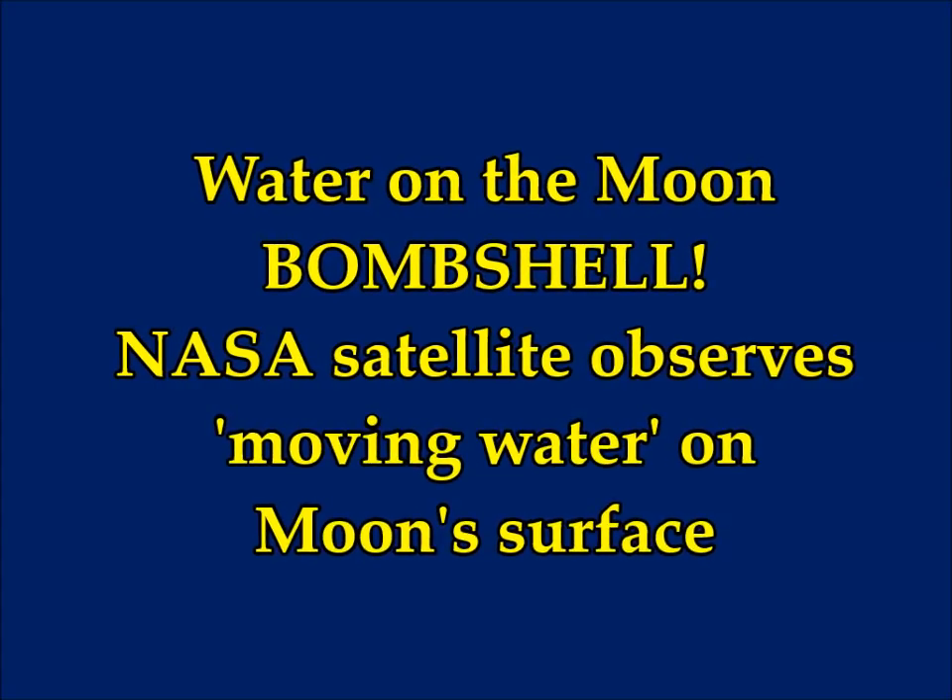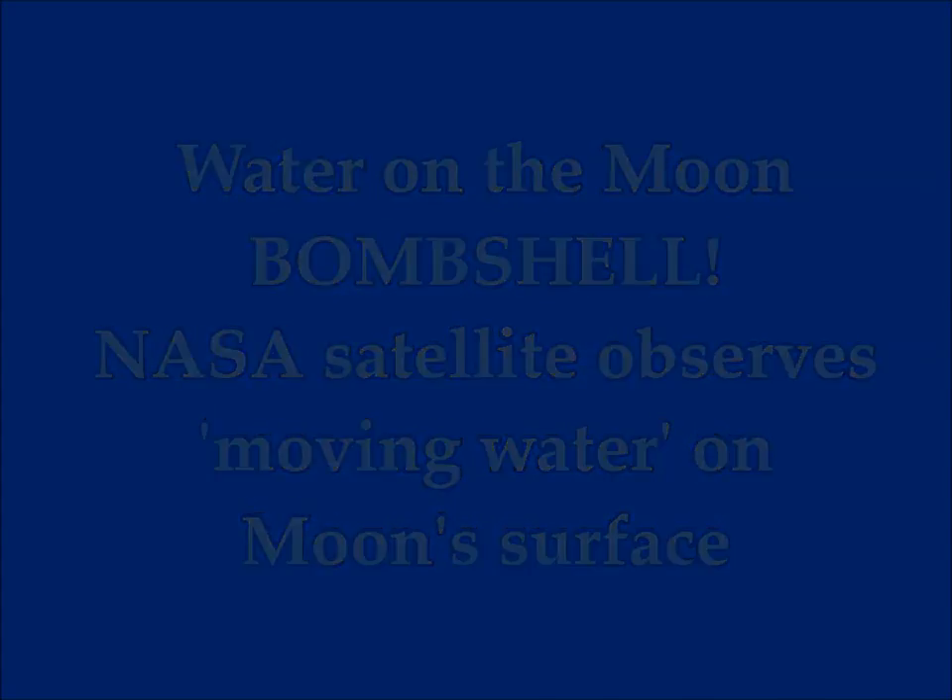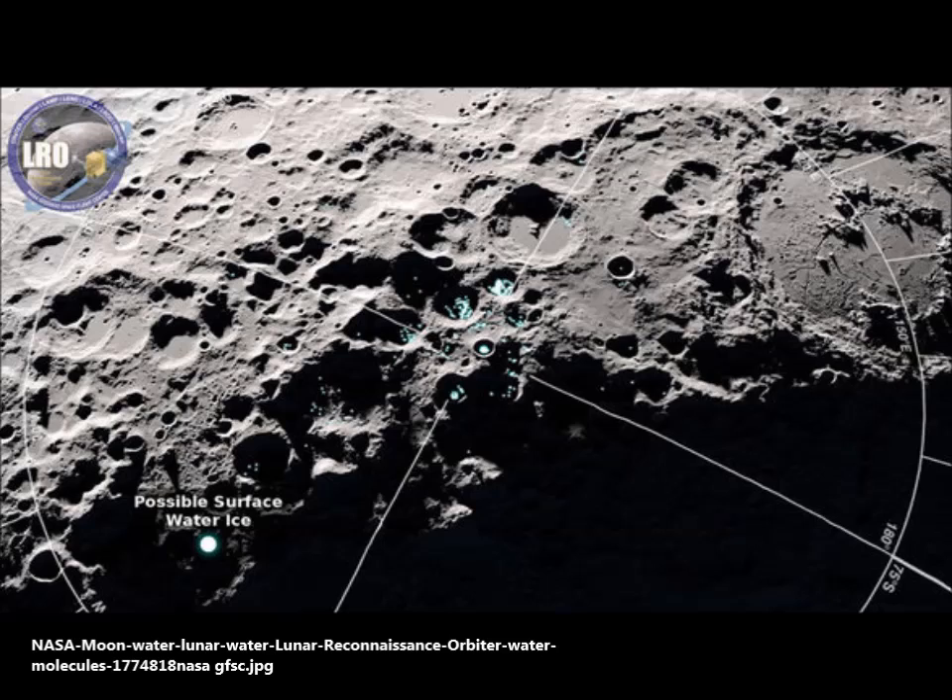Water on the Moon. A NASA satellite observes moving water on the Moon's surface.